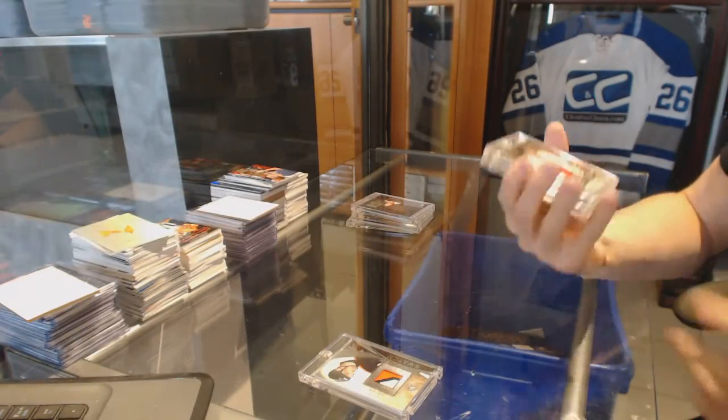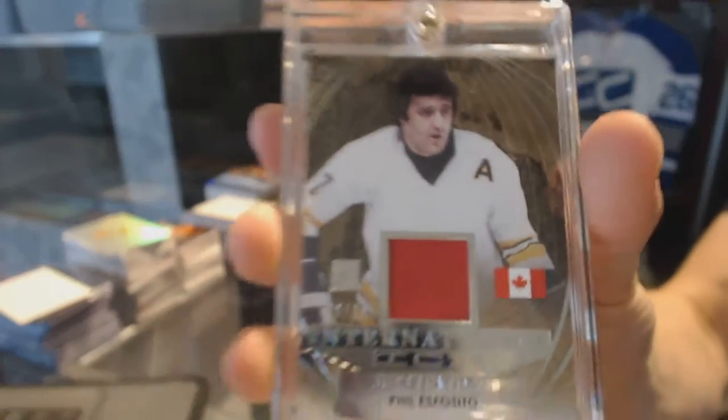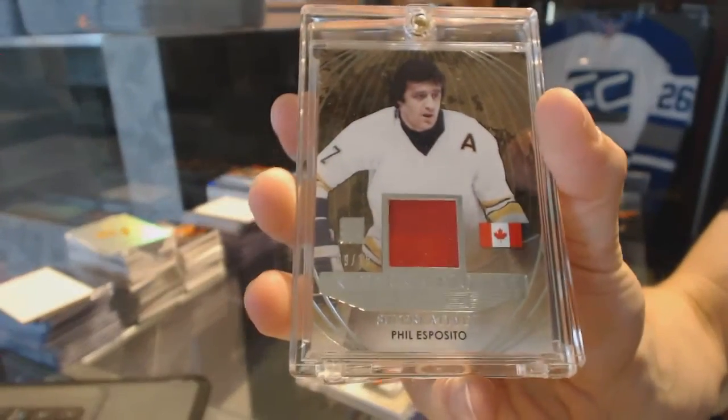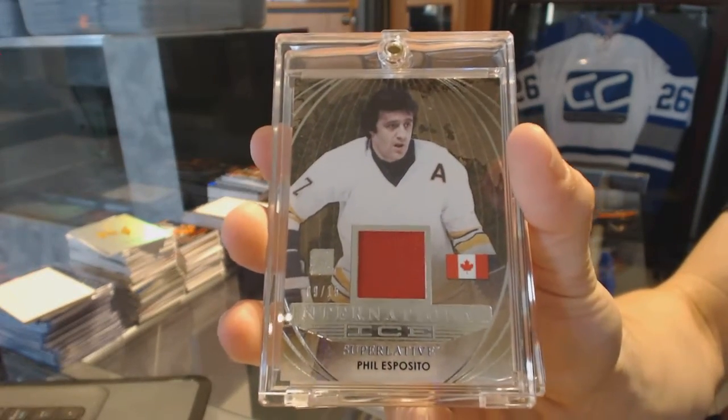We've got an international ice jersey, silver, numbered nine of 15, Phil Esposito.